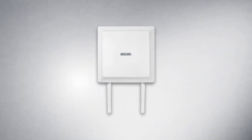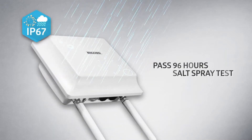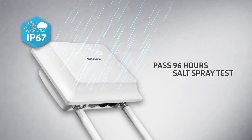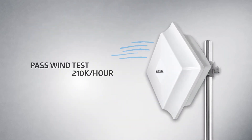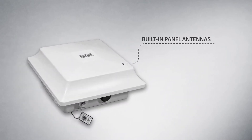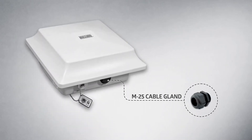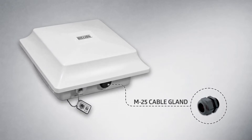The BiPAC 4700 Series has passed the IP67 test, been sprayed with salt water for a total of 96 hours, and sustained a wind load of 410 km per hour test. It has a panel of antennas built into its upper cover, providing an M25 cable gland that enables easy installation for faster deployment.